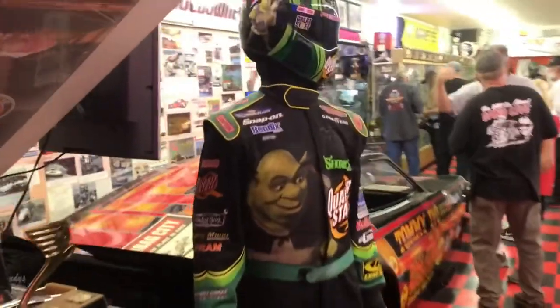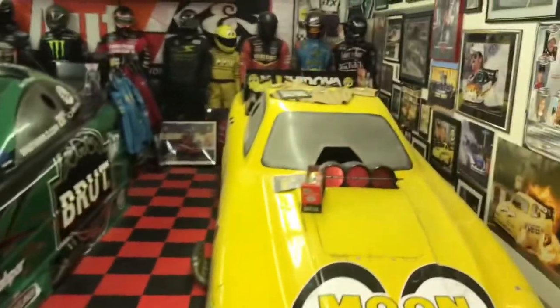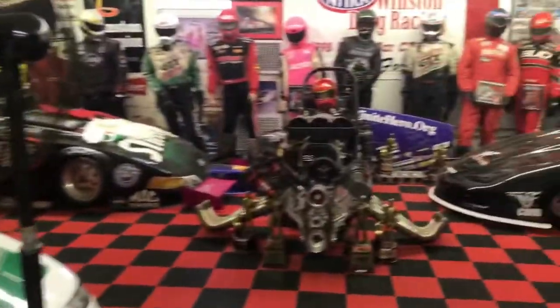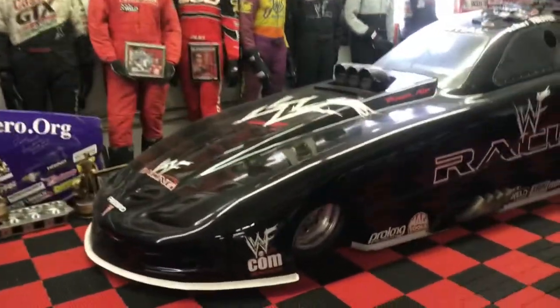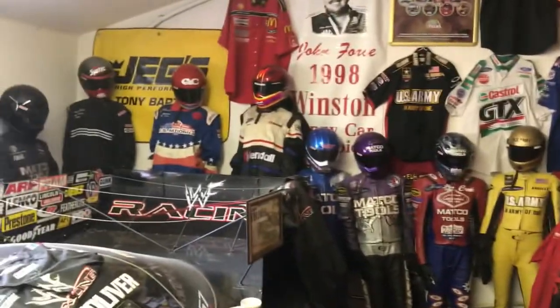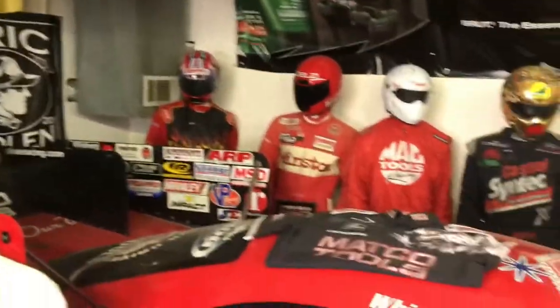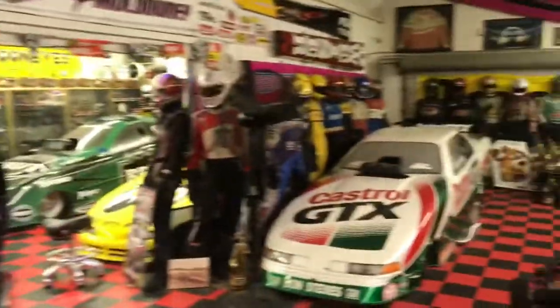I didn't bring any gear with me today, just my phone, so I'll take a quick walk through. It's an amazing, one-of-a-kind collection. Looking at the back half from earlier — more Tolliver, Bazemore's car, Matco Tools, John Force's 1998 banner, all the driver suits. It's just crazy — these people are very small and just on and on.